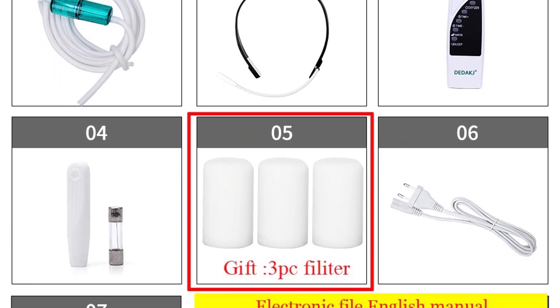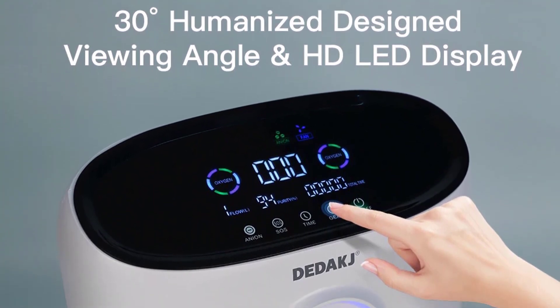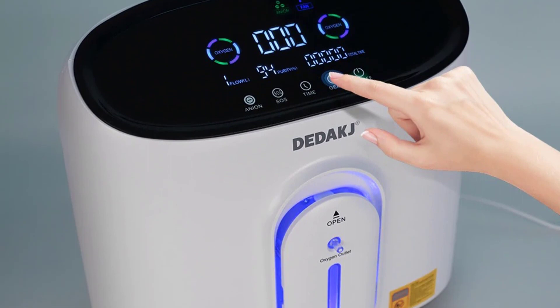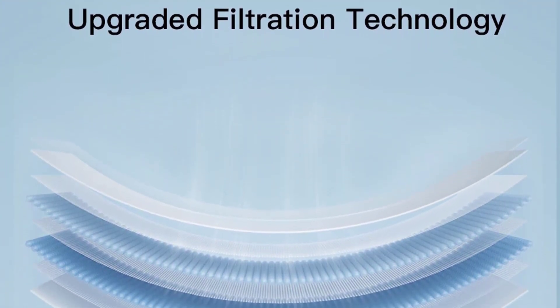POCs source oxygen from ambient air, filter and compress it, and deliver it to the patient through a nasal cannula attachment. Utilizing state-of-the-art technology, portable oxygen concentrators deliver efficacious therapy comparable to larger, less portable oxygen delivery systems, but they don't require any tanks. They're also significantly smaller than home oxygen concentrators and run on rechargeable batteries for hours of reliable therapy.